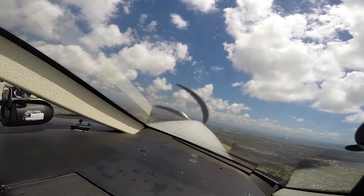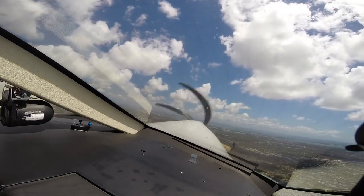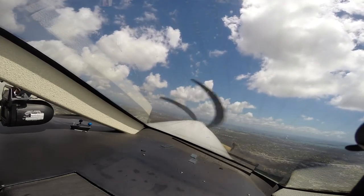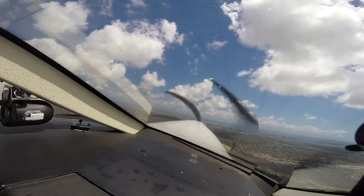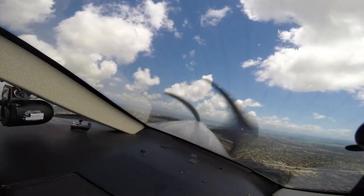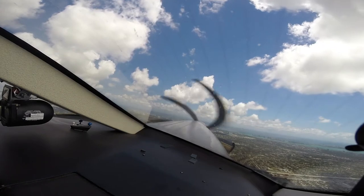Departure, Pilatus November 185 Papa Bravo, 1,500 for 2,000, heading 090. Pilatus 185 Papa Bravo, Miami departure radar contact, climb maintain 7,000. 7,000, five Papa Bravo. Alright, cleared to 7,000. Indicated airspeed's going on. Out of two for 3,000, heading 095.